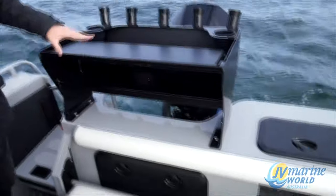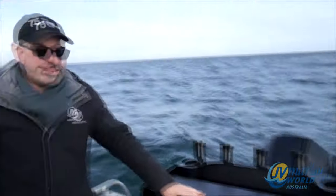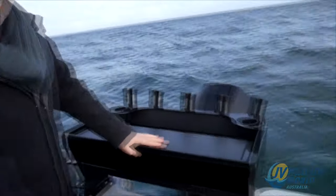Excellent cutting board. Easy access to the twin batteries. And you've got your light bait tank with your glass.